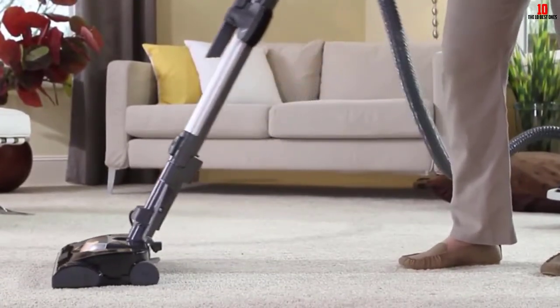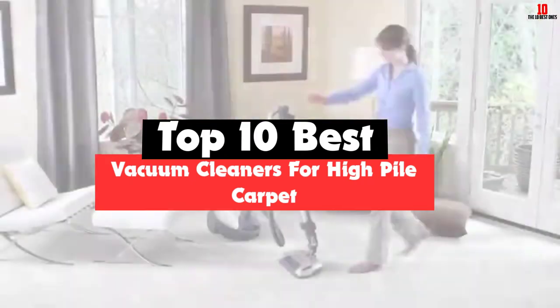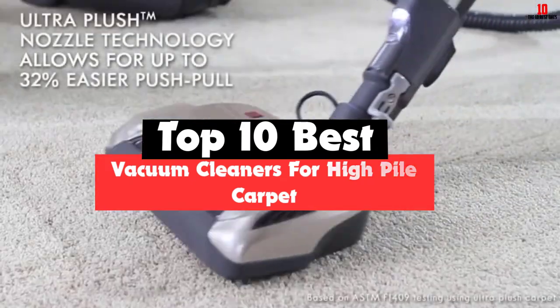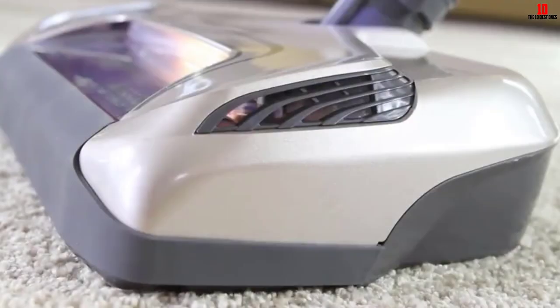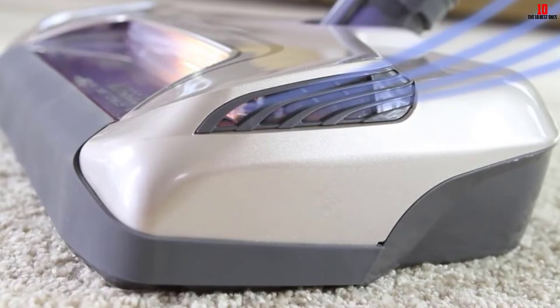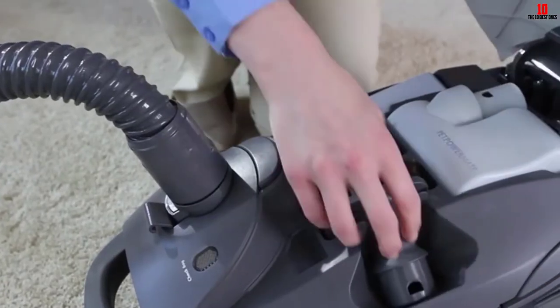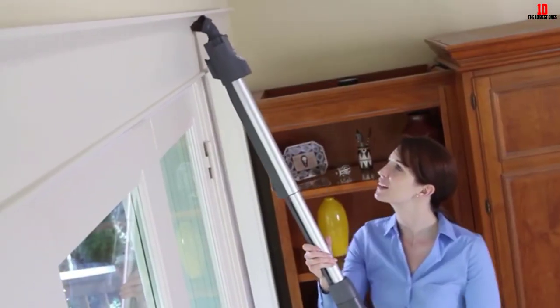Hey guys, in this video we're going to be checking out the top 10 best vacuum cleaners for high pile carpet that are available on the market for their true quality. I made this list based on my personal opinion and hours of research and have listed them based on popularity, quality, price, durability, user opinions and more. If you want to see more information and the updated price, you can check out the description below and also make sure to subscribe for more reviews.